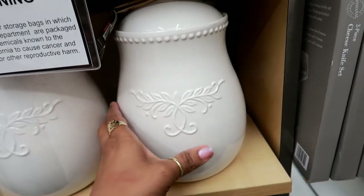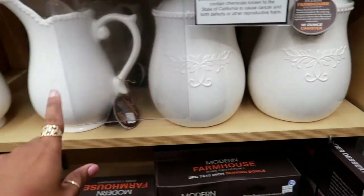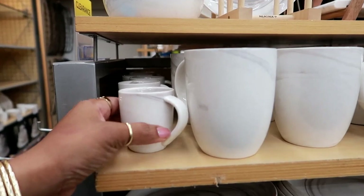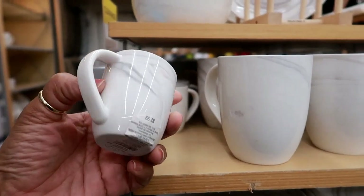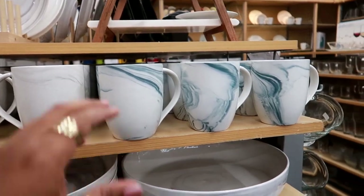They also have these containers right here — that's a canister, really pretty. I don't see a price on that one, but the other was $14.99, so it can't be too much more. Over here they have a lot of marble products, each piece is porcelain. These are $2.99, but everything over here is marble. That is so pretty.